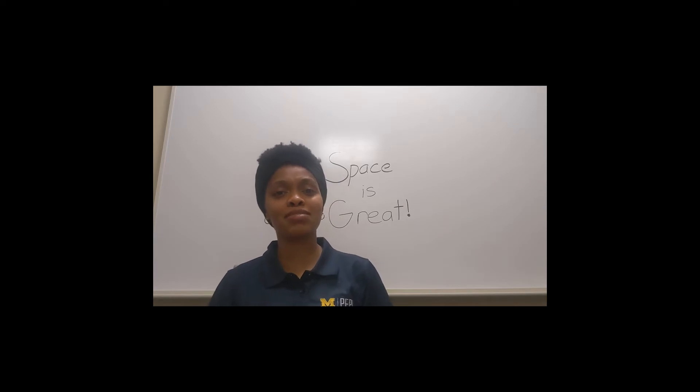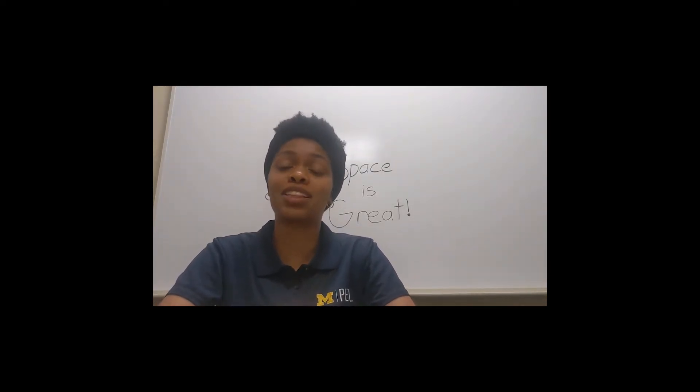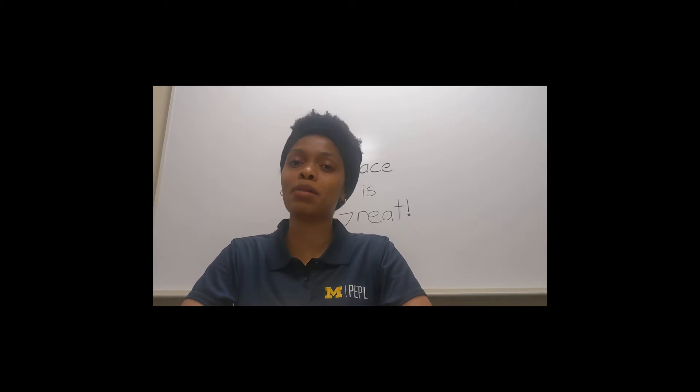Greetings, my fellow space adventurers. My name is Madison Allen, and I'm finishing up my first year of my PhD program at the University of Michigan. At the Plasma Dynamics and Electric Propulsion Laboratory, I work on calibrating models for facility effects for Hall Thrusters by using an optimal experimental design.